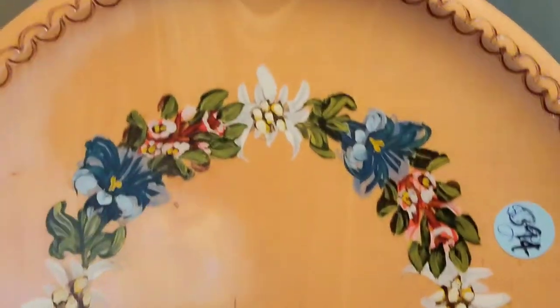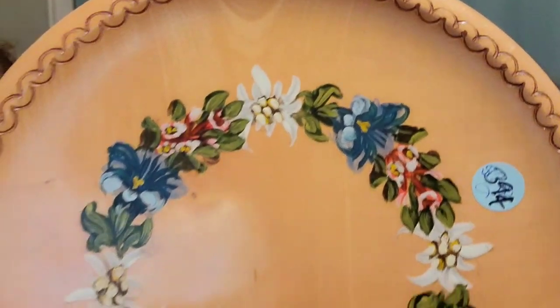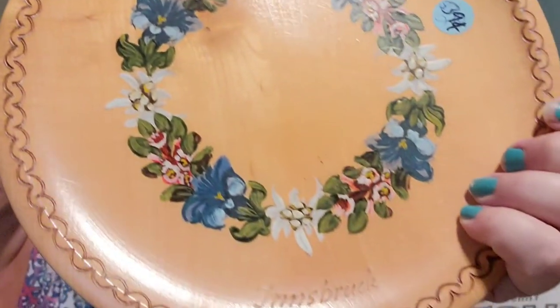It is marked Fenton — oh, it says made in Taiwan. And I also found this pretty wood plate. It's hand painted and also burnt around the edges. I paid $0.39 for that.